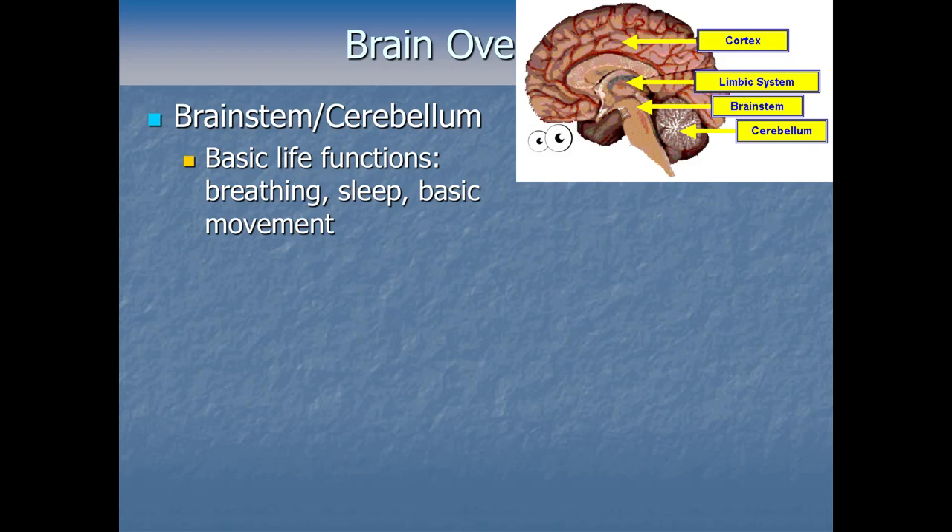There's some stuff near the bottom. The brainstem and the cerebellum specifically are worth mentioning. These are really important for some basic life functions like breathing, sleep, basic movement coordination, and so on. The cerebellum is kind of the little butt down here at the back of the brain, and the brainstem is going up and connects down to the spinal cord where the rest of your body is.